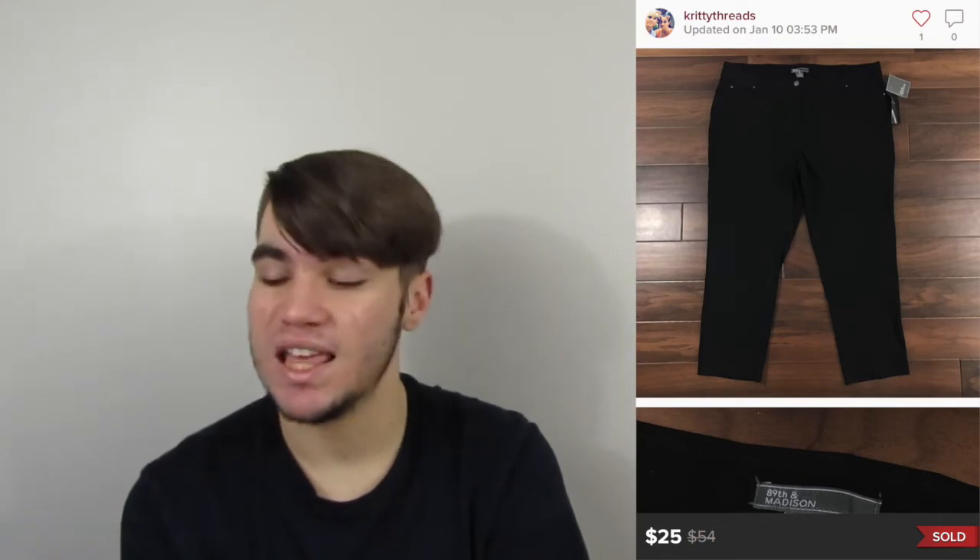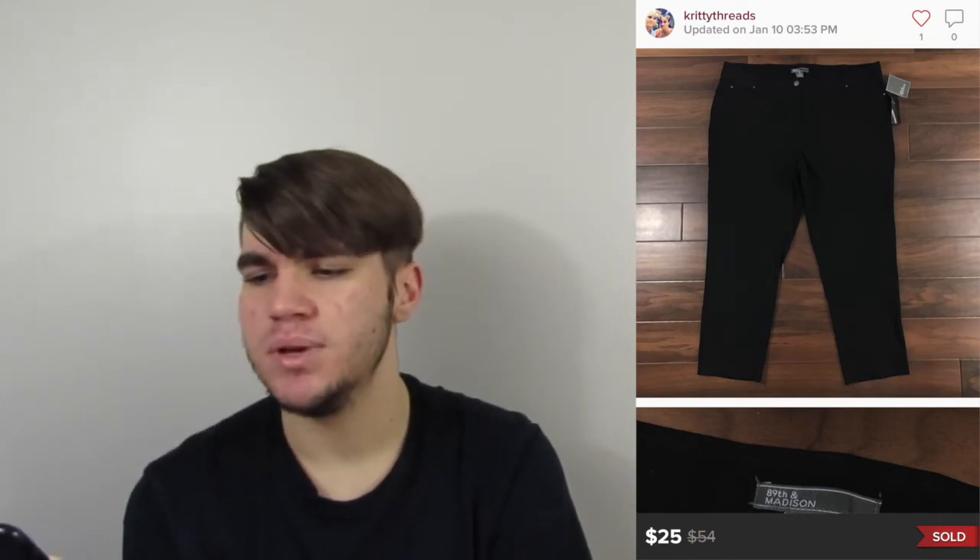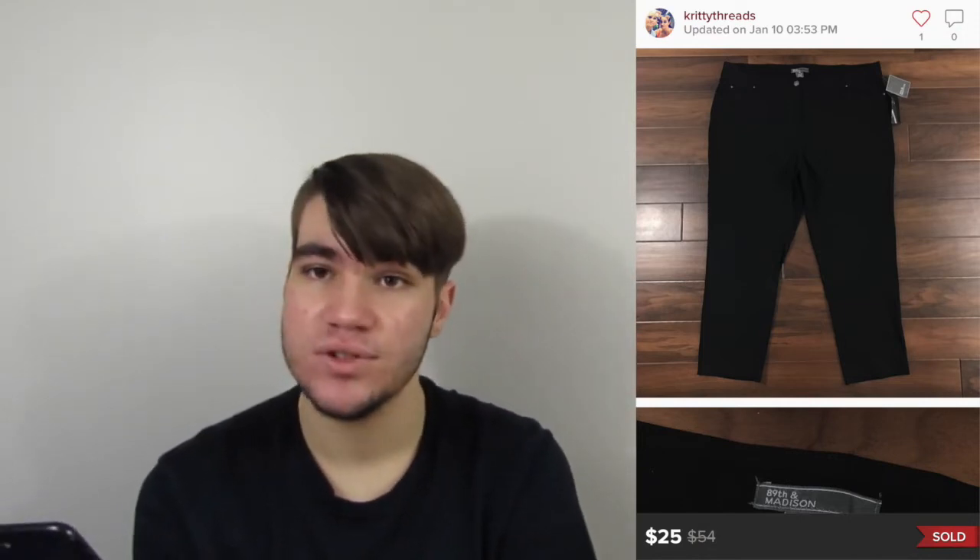Next sale was a pair of 89th and Madison size 22 black ankle pants. Picked these up at the bins. I had them quite a while, but I would definitely pick them up again. They sold for $25, so earnings of $20 on a bins find are not that bad. That sale was on January 10th, so we're one-third through the month.